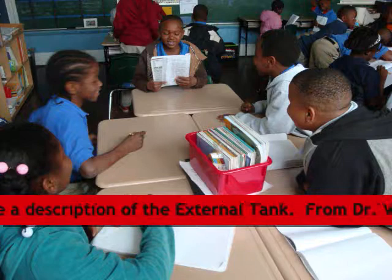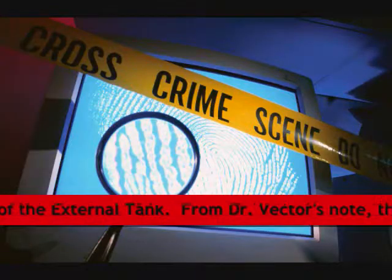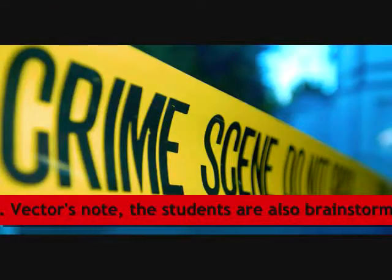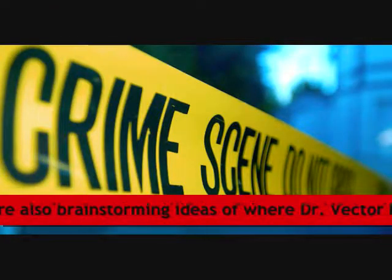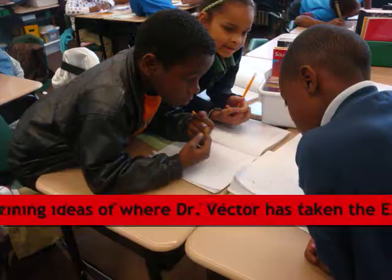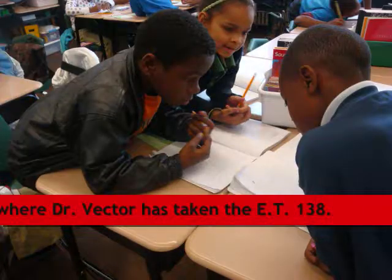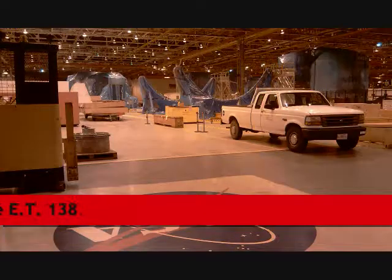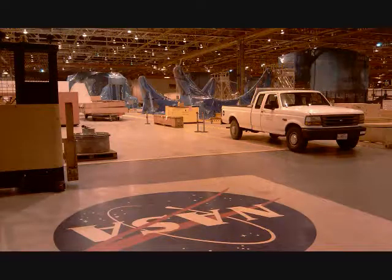Just remember, you all are undercover scientists, so hypothesize and support it with evidence. And remember, time is of the essence. President Obama is on the phone — we need you immediately. Get to working, young investigative scientists. We need to get the external tank back, so I'm relying on you to solve this case.